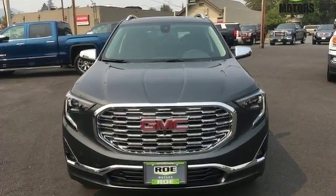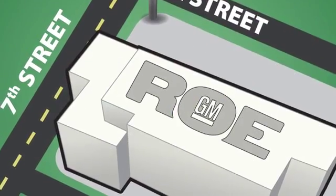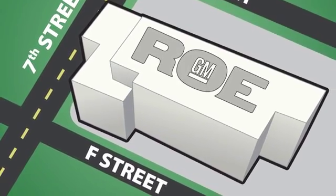Stop in for a test drive and make it yours today. Come join our family today. We're conveniently located at 201 Northeast 7th Street in Grants Pass, Oregon, just a half hour from Medford.